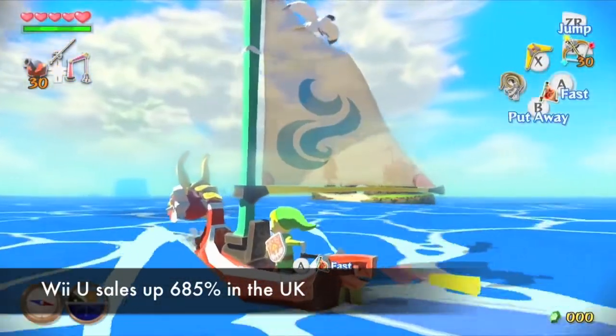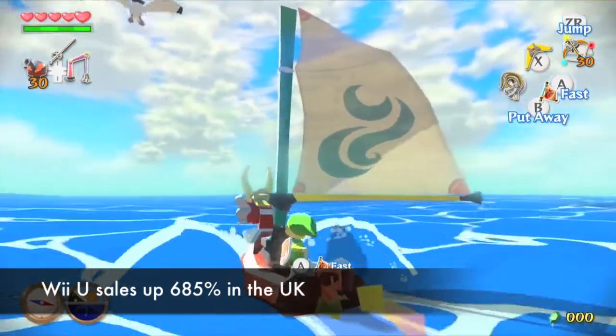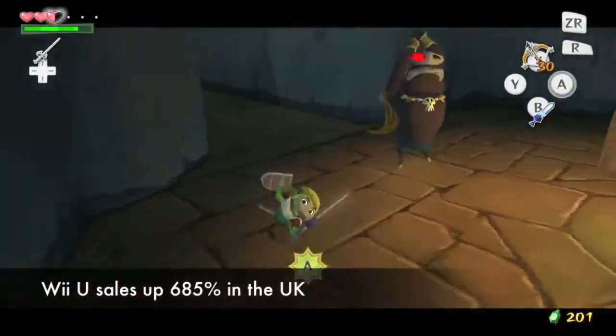While I thought that Wind Waker was an awesome game, I find it amusing that a GameCube re-release could potentially be the reason for the Wii U's success over here. I suppose it just shows off how effective Nintendo are at creating timeless classics.